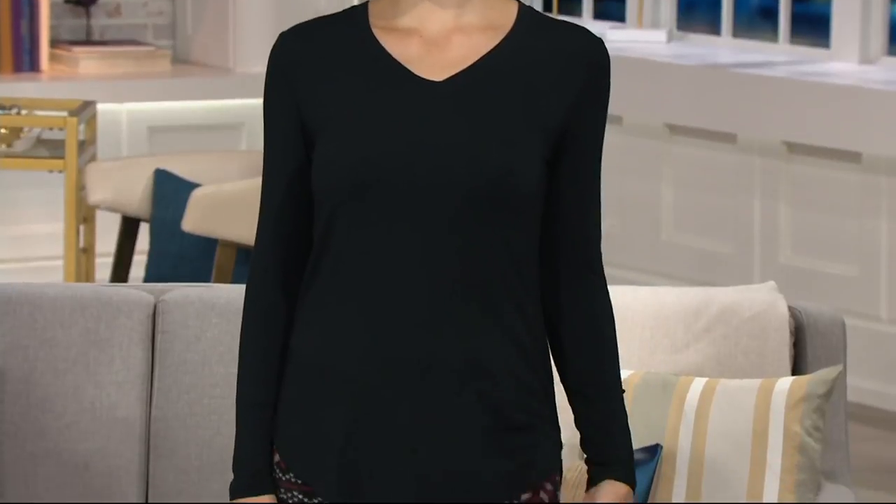Pink is gone. Carrie's holding everything that's sold out and I'm taking it out of her hands. Four colors have just sold out completely.